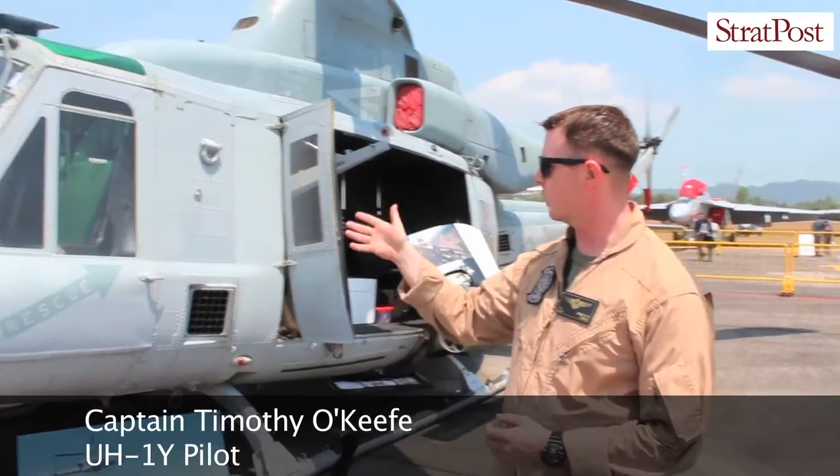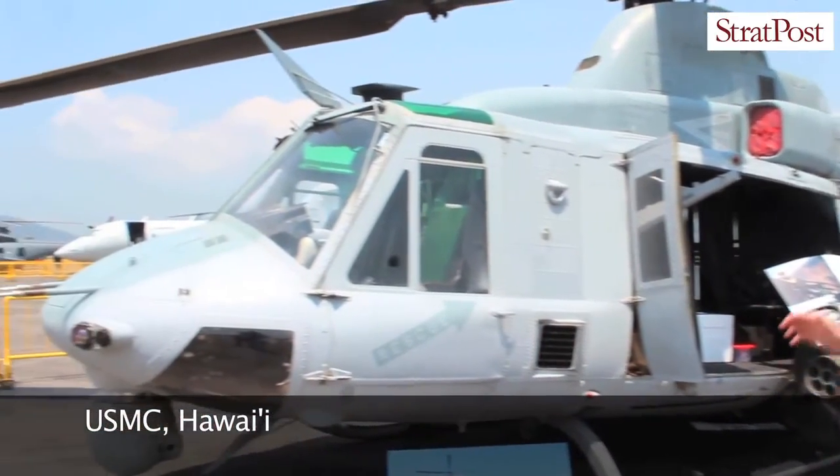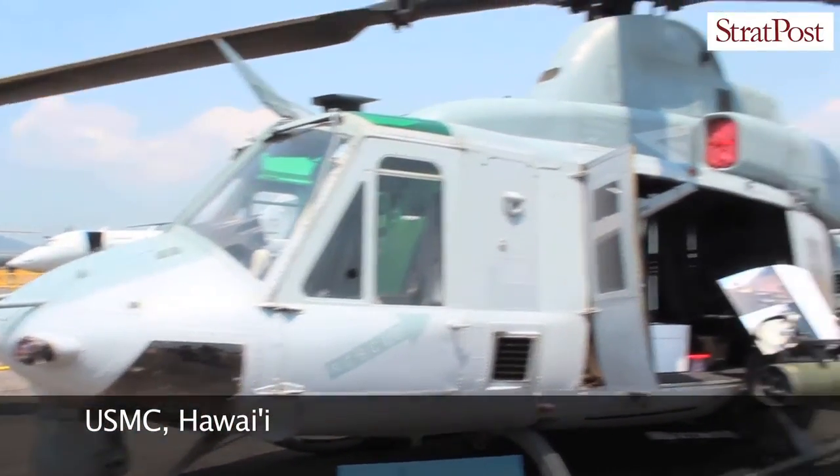As you can see, we've got two pilots up in the front, and then we normally will have two crew chiefs in the back.